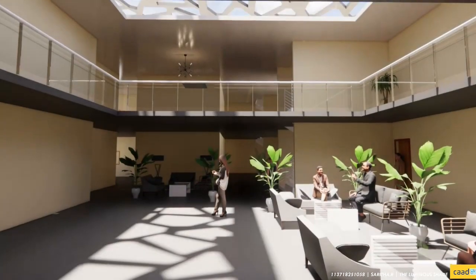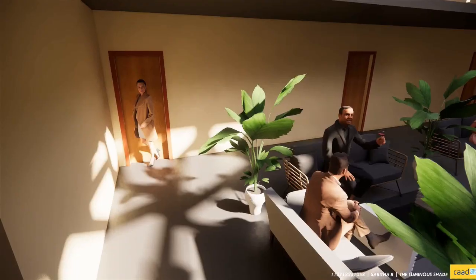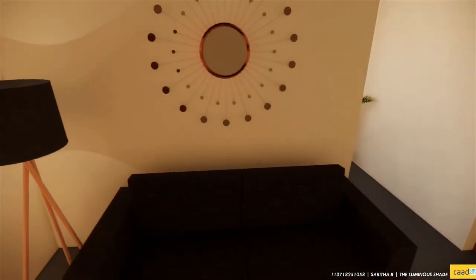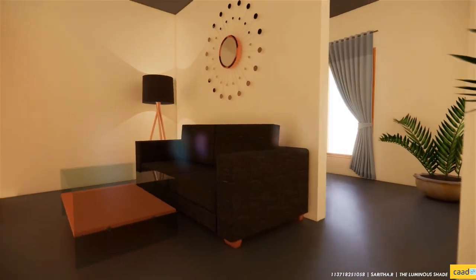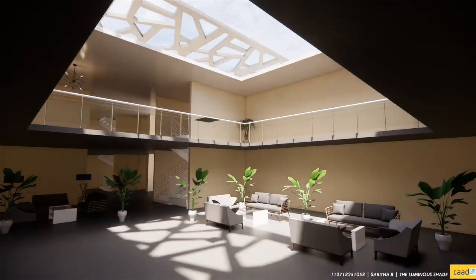The co-living spaces consist of 25 units and are placed at the last two storeys of the building so as to provide safety and privacy to the residents. A central atrium present in the co-living space acts as a space that provides a relaxing ambience for the people.